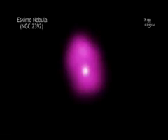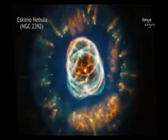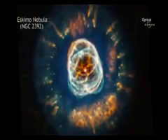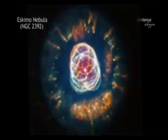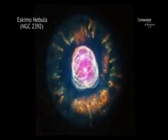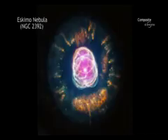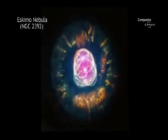X-ray data from NASA's Chandra X-ray Observatory show the location of million-degree gas near the center of NGC 2392. Data from the Hubble Space Telescope reveal the intricate pattern of the outer layers of the star that have been ejected. Taken together, these data from today's space-based telescopes provide us with the spectacular views of planetary nebulas that our scientific ancestors, those who thought these objects were associated with planets, probably could never have imagined.